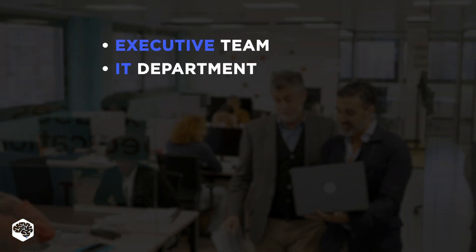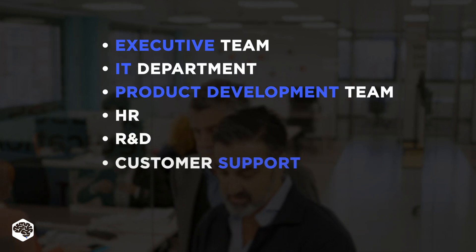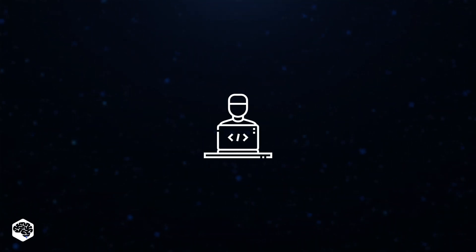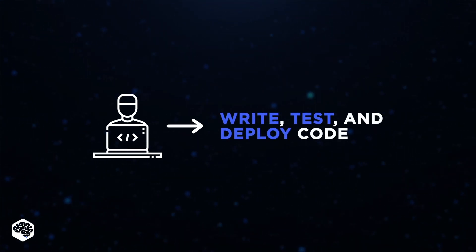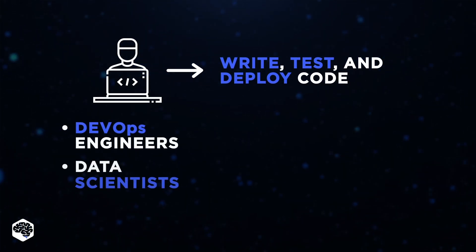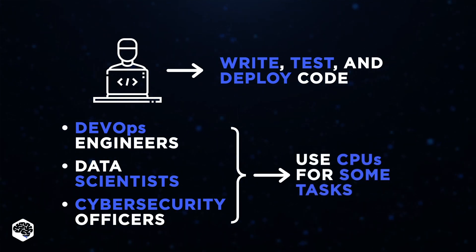This spans from the executive team to the IT department roles, product development team, HR, R&D, customer support, sales and marketing, and legal departments. Furthermore, various developers also depend on CPUs to write, test, and deploy code. Even such roles as DevOps engineers, data scientists, and cybersecurity officers, while commonly using other processing units, still leverage CPUs for some tasks.